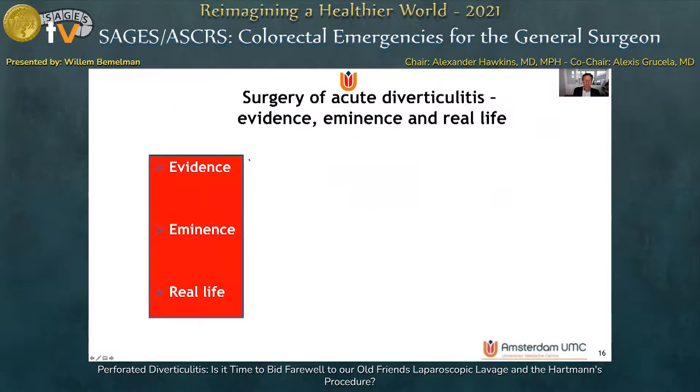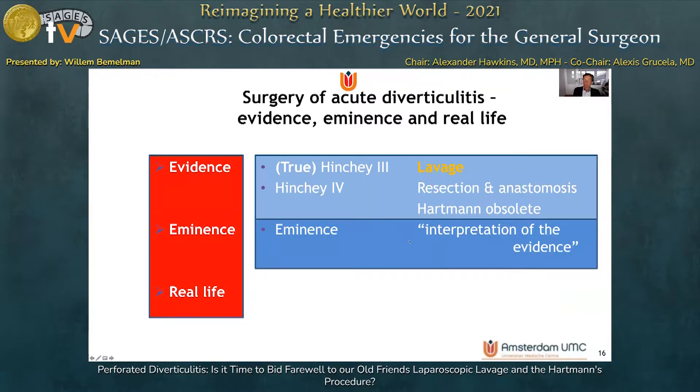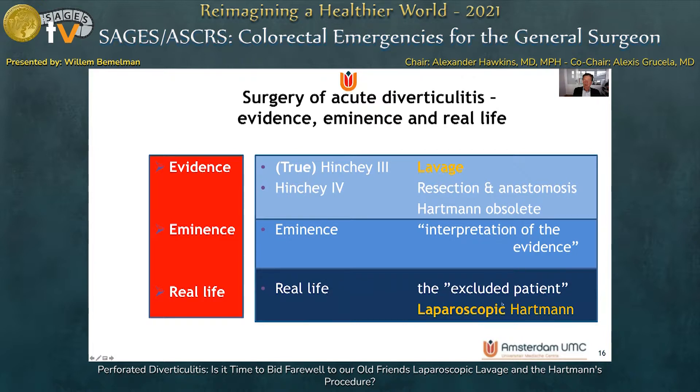In conclusion, the evidence shows that true Hinchey 3 perforated diverticulitis can be lavaged. Hinchey 4 patients require resection and anastomosis. The trials show that the Hartmann's procedure was considered obsolete, but the reality is that many excluded patients from these trials probably do best with a laparoscopic Hartmann's procedure. Thank you for your attention.